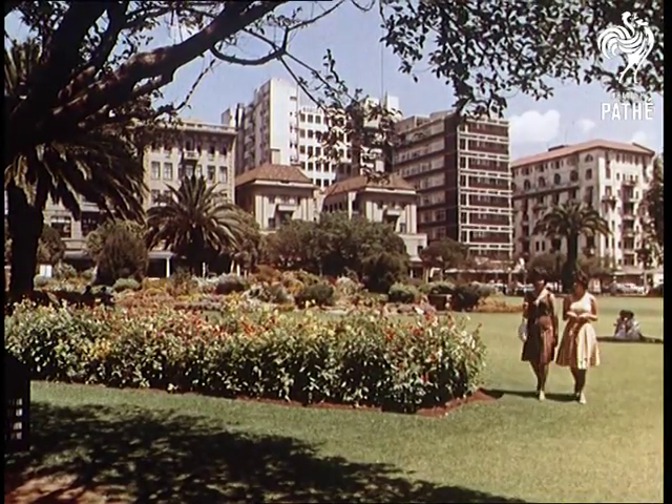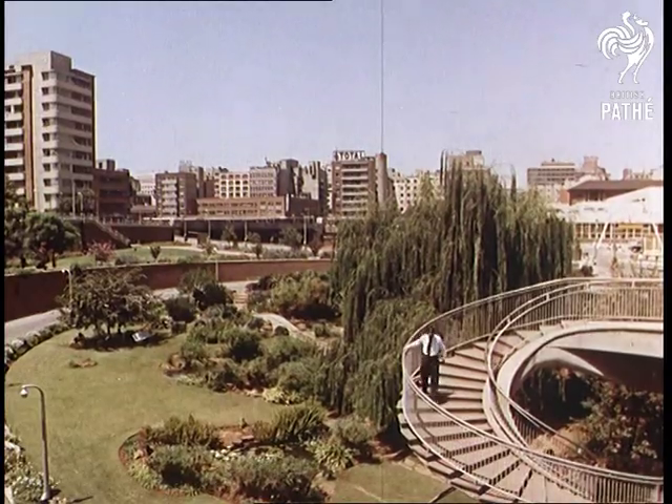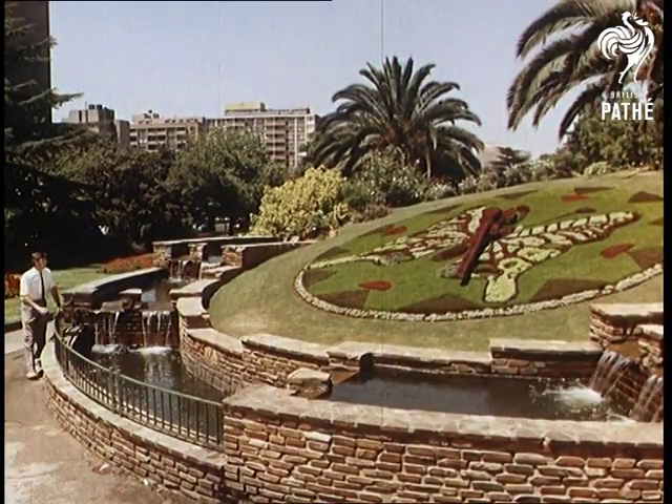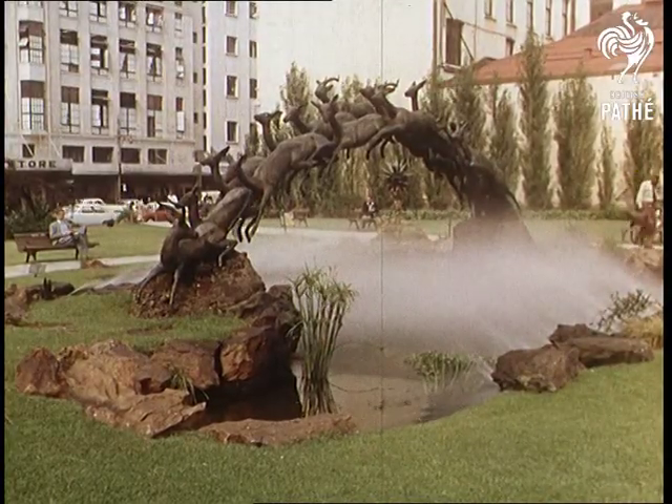This is a city of trees and parks. There are 270 of them, ranging up to the 136-acre zoo. In the warm evenings, it's one of the delights to sit in the parks, listening to an orchestra while watching the children play.